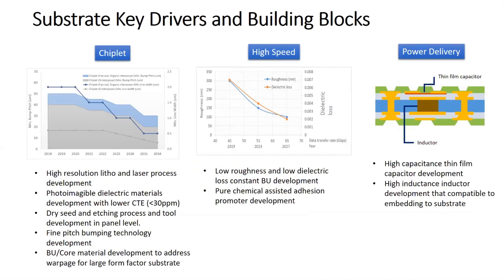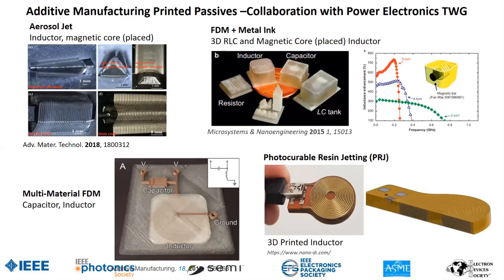Substrates are key — a driver and key building block. We have a section on substrates for chiplets, high speed, and also for power delivery. We have a section on additive manufacturing, in collaboration with emerging materials and power electronics, showing how we could integrate additive for printing passives — we think this is a great opportunity for passives, both three-dimensional and in different configurations.